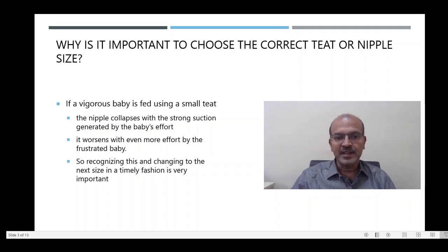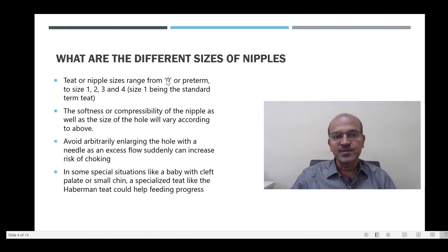So, it is very important to recognize and change to the next size in a timely fashion. The nipple sizes range from size 0 or preterm, and there are sizes 1, 2, 3, and 4, with size 1 being the standard term teat. Different companies brand their sizes differently, so you may have to verify the smallest range for that company.